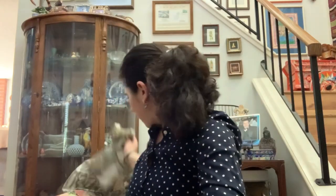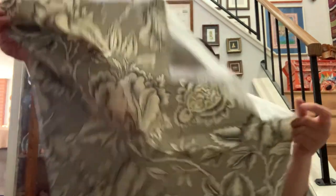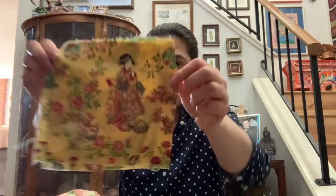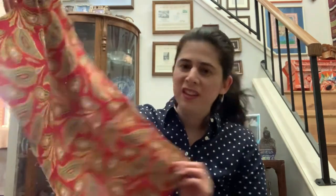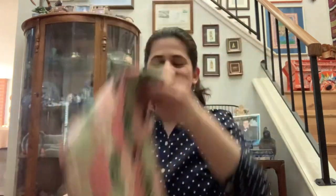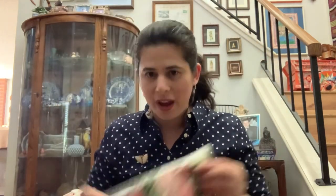I have some more upholstery fabric — this is really pretty, I think I'll make a pillow. And then my sister picked out this fabric, it's Japanese and very pretty. Here's some more very pretty red fabric — I wish there was more of it, this would make a pretty dress.